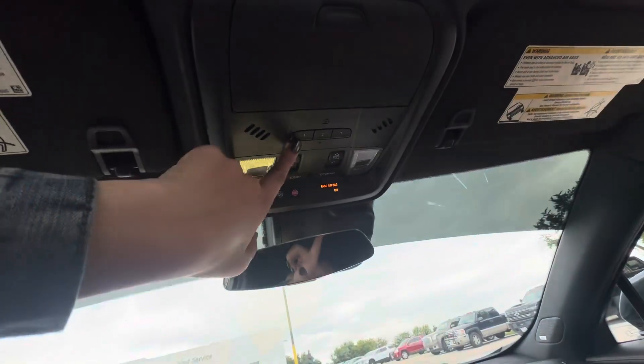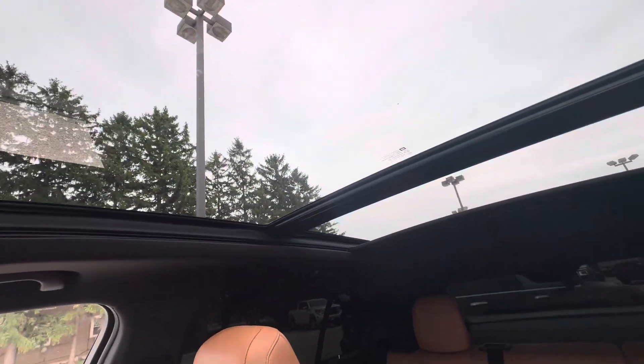We do have your garage opener buttons and your sunroof buttons right there. This is what the sunroof looks like.